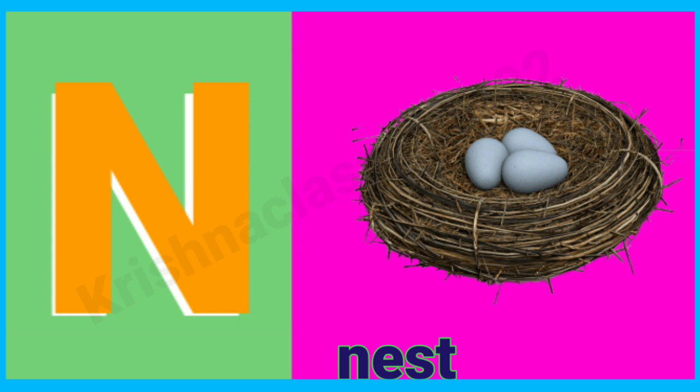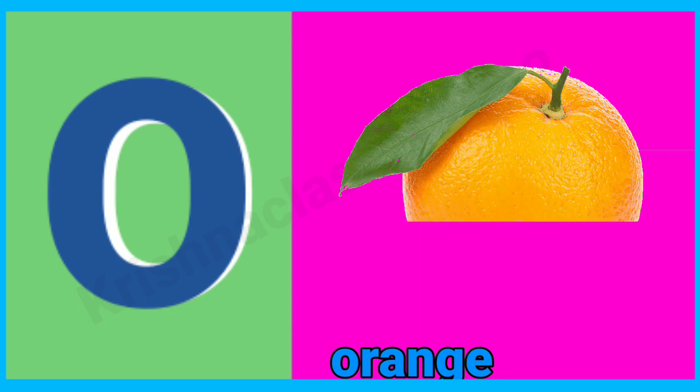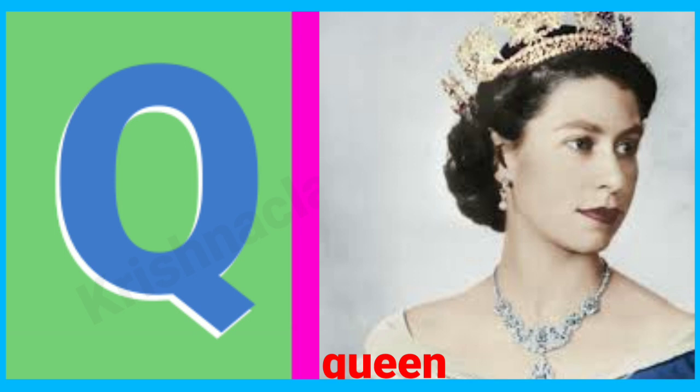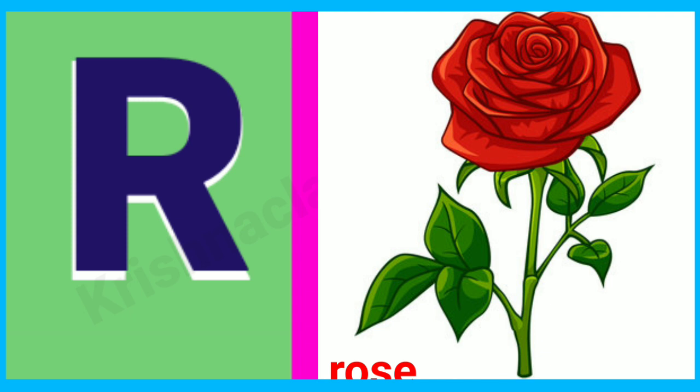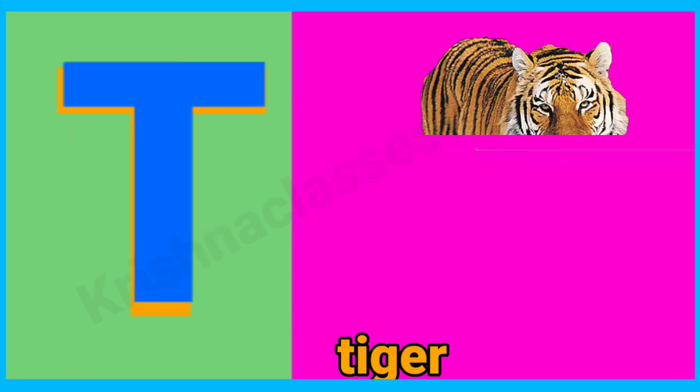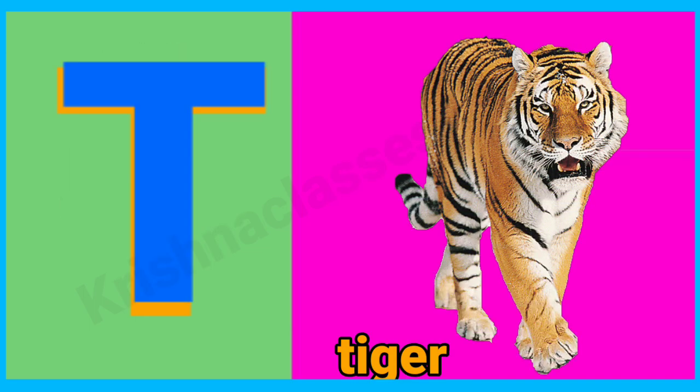N for nest, O for orange, P for peacock, Q for queen, R for rose, S for shun, T for tiger.